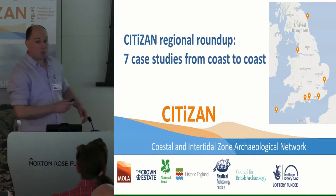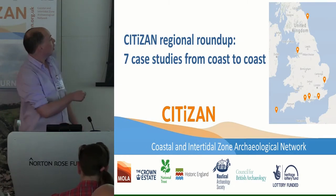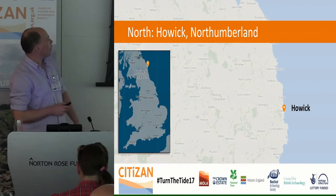Good morning, everybody. I'm Andy, the archaeology training officer for the North. I'm going to be talking about Howick.